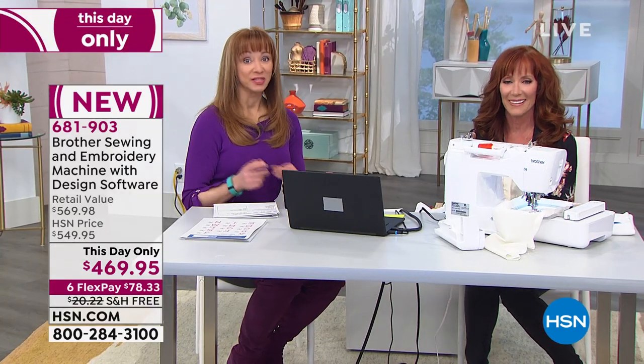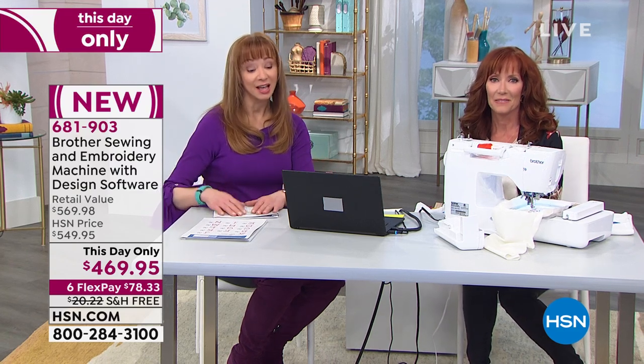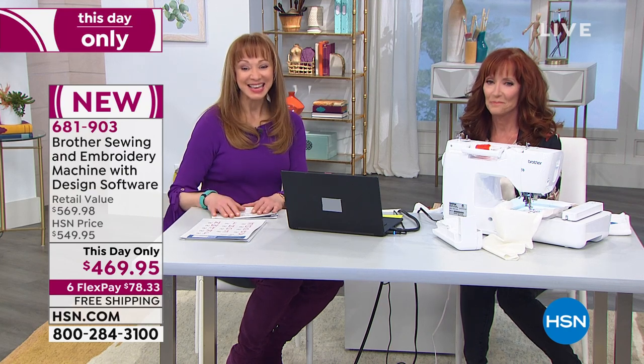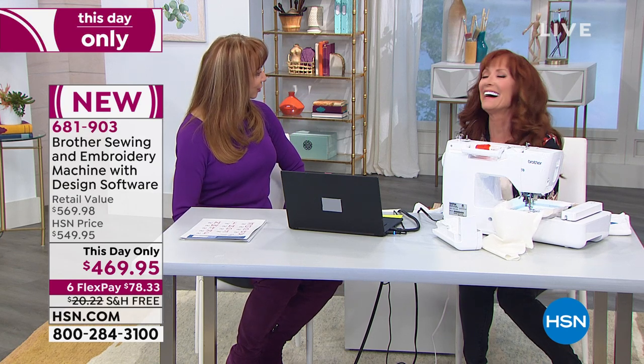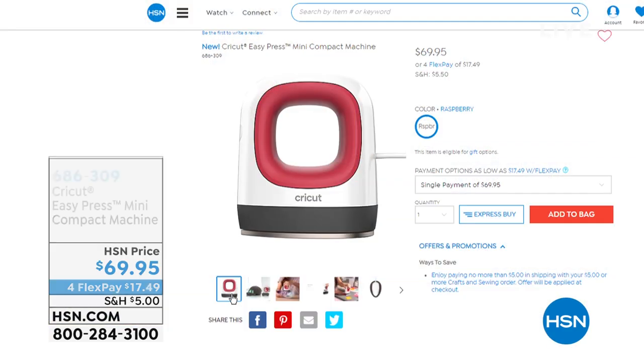It is here for you for this show, and then the last airing, if there are any remaining, with Adam at 11 o'clock. It's a two-in-one machine. It's $78.33 — 681-903. Hopefully you can grab yours before it's gone. Darlene, take an extended coffee break — you deserve it, you've been working hard today. We're back at 11 with Adam. Thank you, my friend. If you want the Easy Press, basically 700 of these are gone — that means we are in the final quantities, fewer than 300 available. $17.49 on your credit card, 686-309.